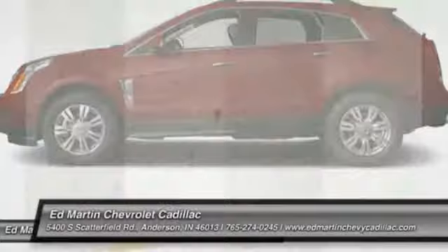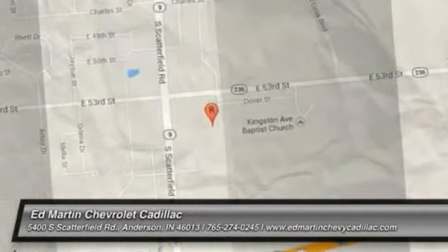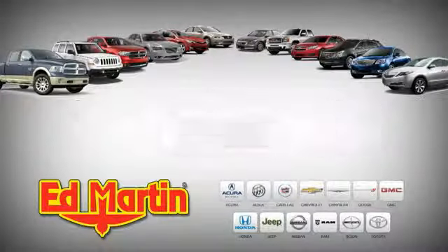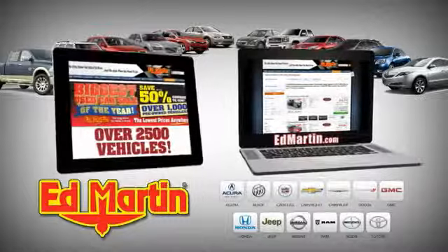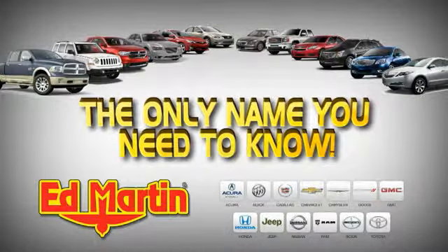Come take a test drive today. 8 locations, 13 brands, over 2,500 new and used vehicles online at edmartin.com. Ed Martin is the only name you need to know.